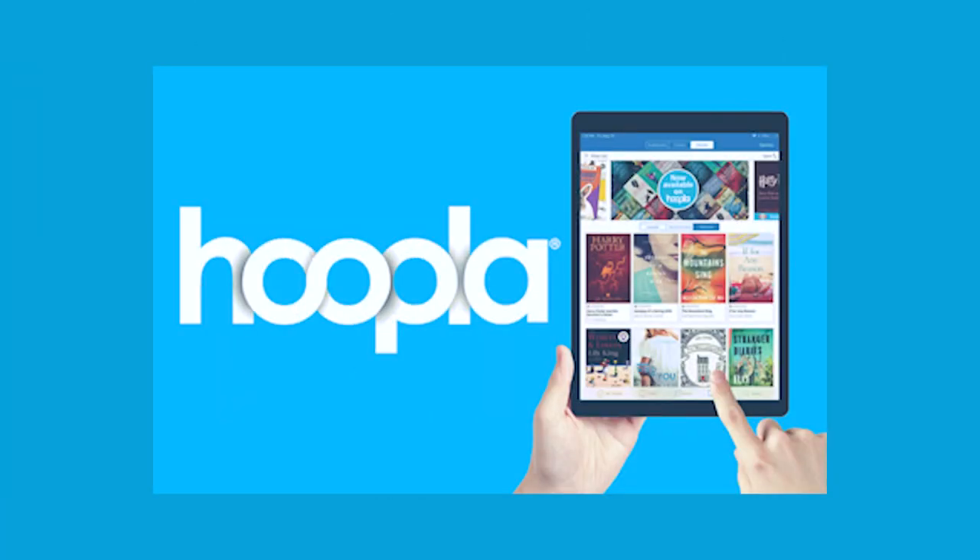First up, let's talk all about Hoopla. Linking your Milton Public Library card, you can instantly borrow digital kid-friendly movies, music, ebooks and more. Hoopla also offers something called binge passes. Binge passes are entire collections of videos or books that you can borrow with just one tap of your finger. Pretty handy, right?